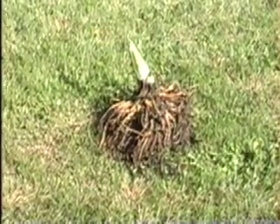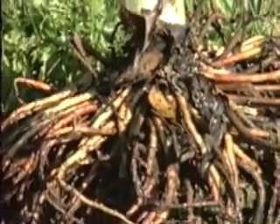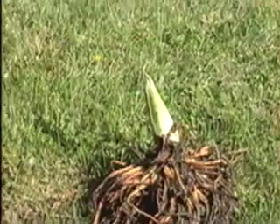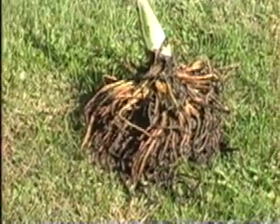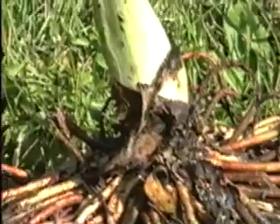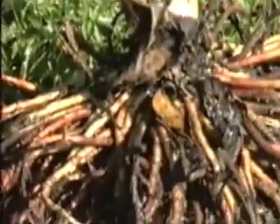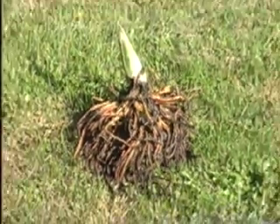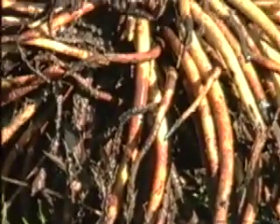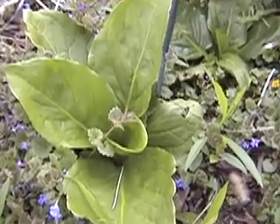This is a skunk cabbage. It's unique because it thermoregulates in the spring — it keeps a high body temperature around 37 degrees. They were dug out when the people dug the pond. This one is still in the spring shape, just having the first part come up. They've been laying the roots all year before they dug it out. In the spring it could have big, tall, huge leaves.